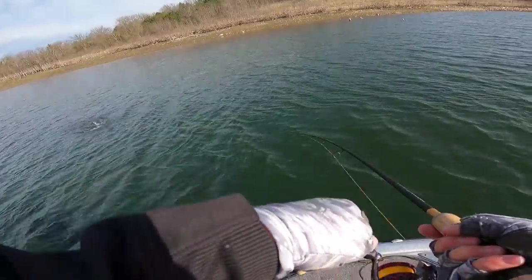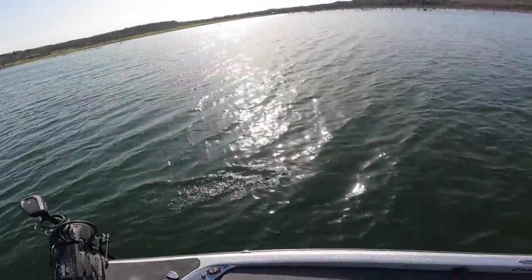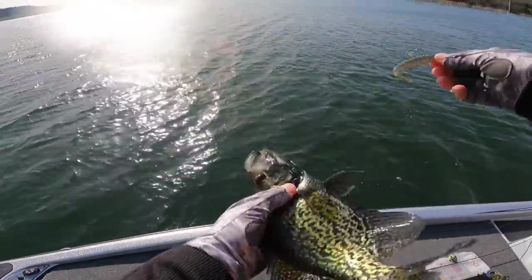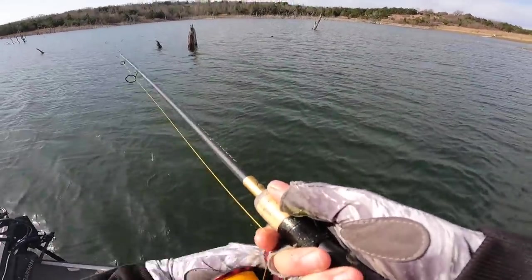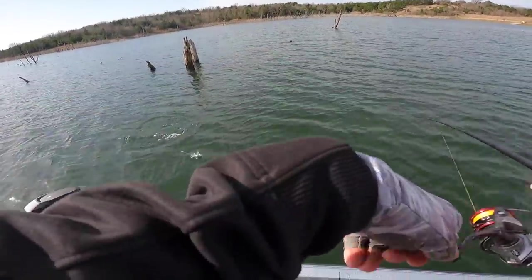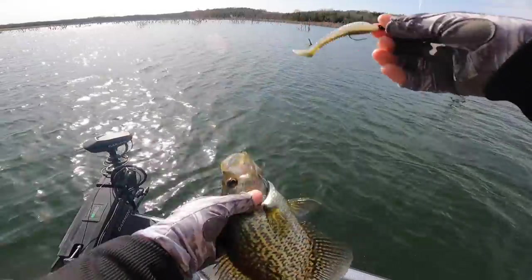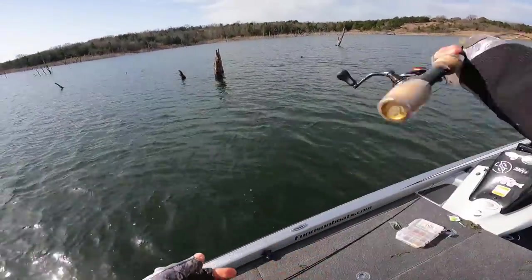Oh yeah — crappie in the tree, and that's a good one! Not quite as big as that hammer, but that's a good one. Love to see it. There we go — rapid fire time. Okay, there's a pattern developing now. These trees that are on the flats.